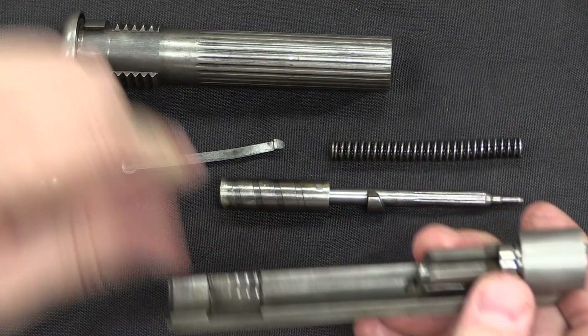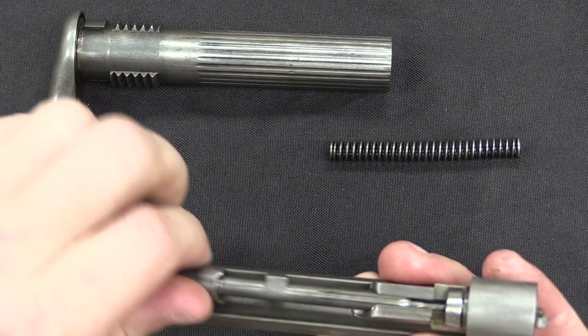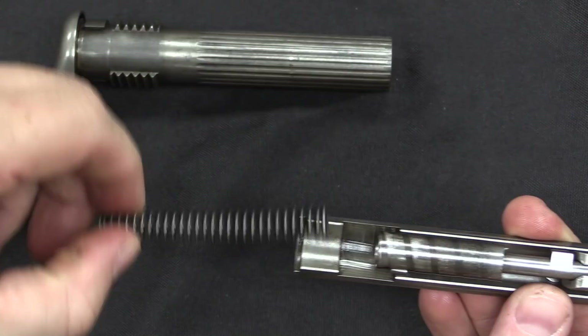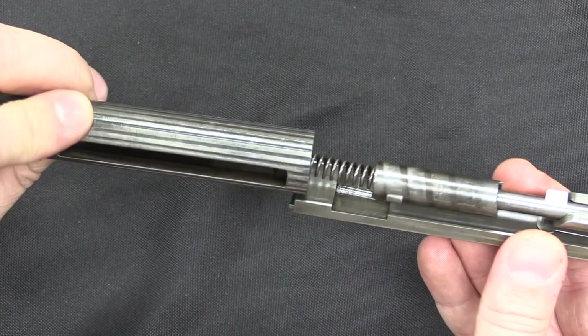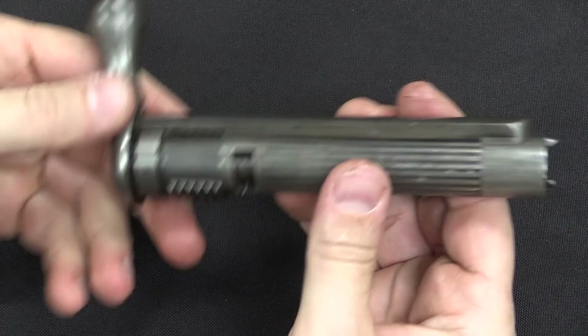Despite having a lot of complicated machining, it's actually a pretty easy system to reassemble. Drop the extractor in, the firing pin sits with those two angled surfaces lining up, the spring goes in the back, and the whole assembly slides right in. And there it is, back in position and ready to go in the rifle.